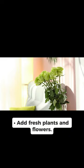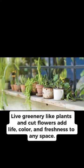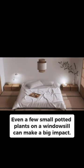Add fresh plants and flowers. Live greenery like plants and cut flowers add life, color, and freshness to any space. Even a few small potted plants on a windowsill can make a big impact.